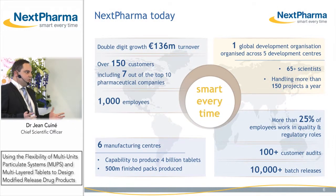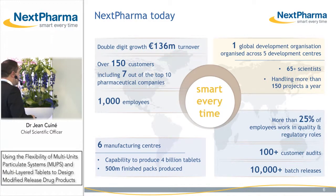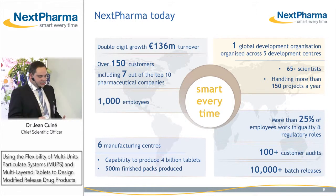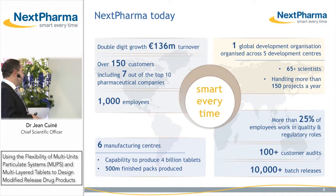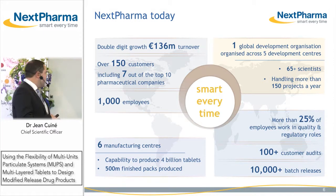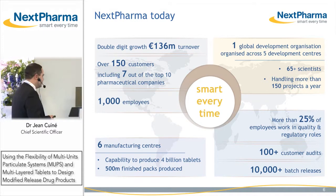We have about 1,000 employees across six manufacturing centers. We have 150 customers, seven out of ten of the big pharmaceutical companies. We have today one global development organization across five specialized centers of excellence, and our scientists handle more than 150 projects a year.